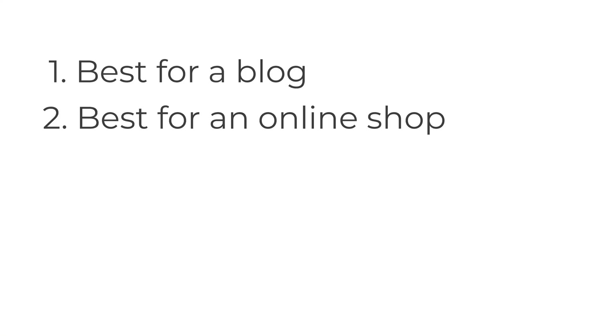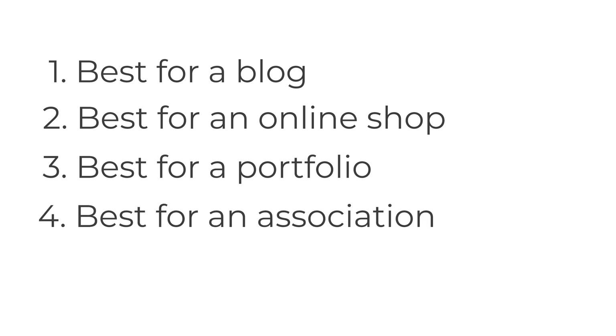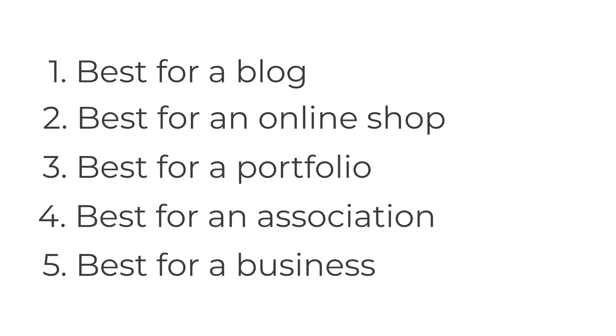Now we have five themes left before number one. Here are five favorite themes in five categories: best for a blog, best for an online shop, best for a portfolio, best for an association, and best for a business.